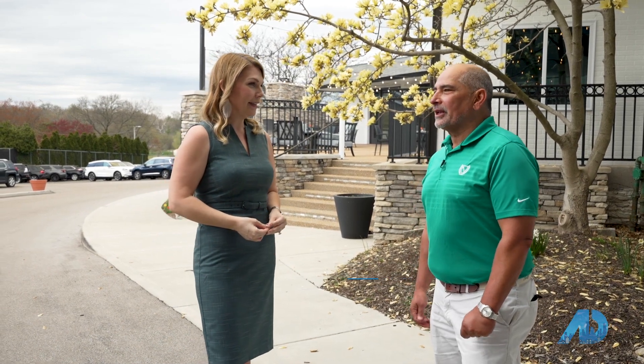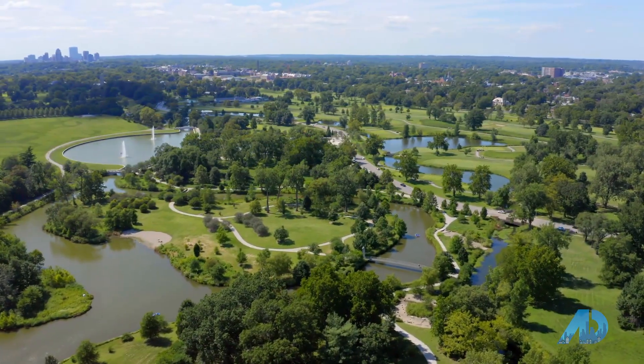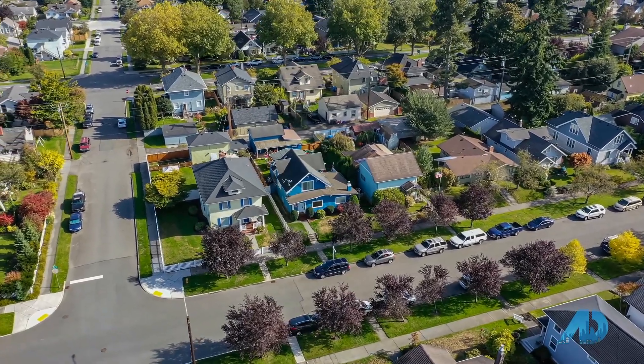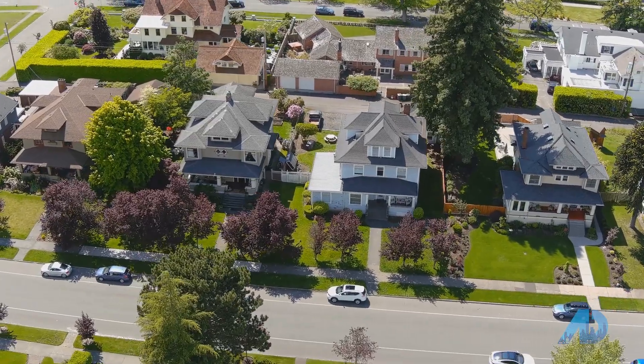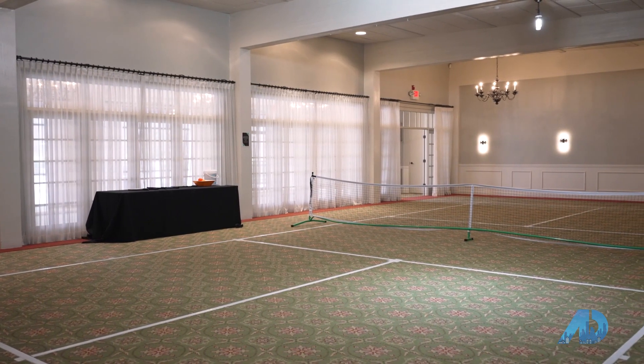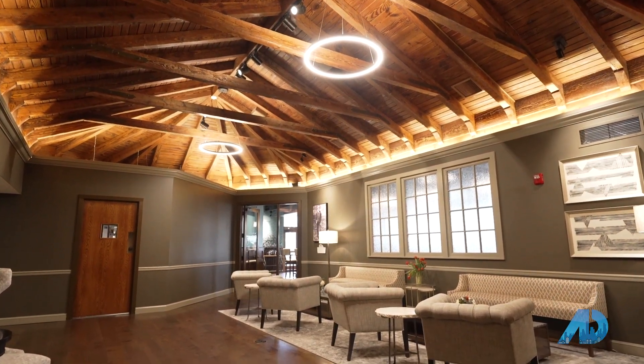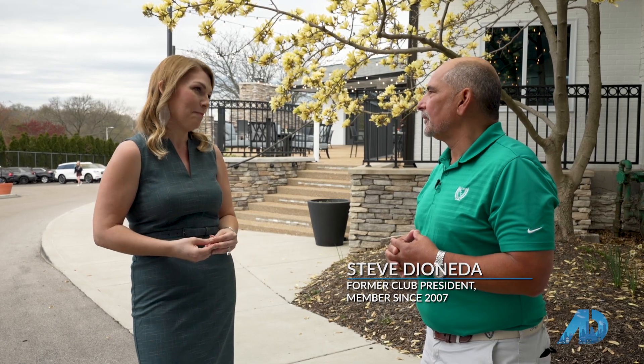I'm here with Steve, the past president of Westboro Country Club. Steve, thank you so much for joining me today. Why Westboro? It started because of the neighborhood, between neighbors and people from the church where I go — being invited out for a couple of years, I got to know the place. When the time was right to join, my wife and I took a leap about 12, 13, 14 years ago and it was the best thing we ever did. Sounds like a great place to be. It really is — I've really, really enjoyed it.